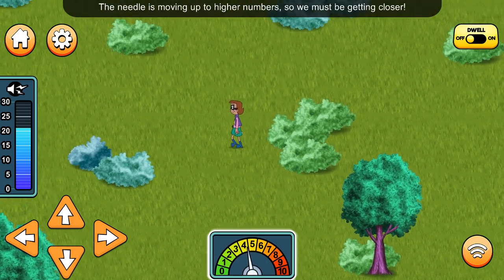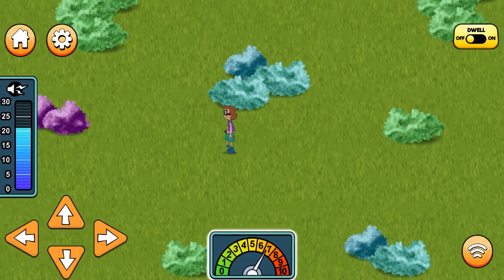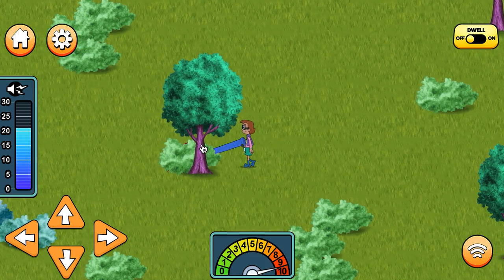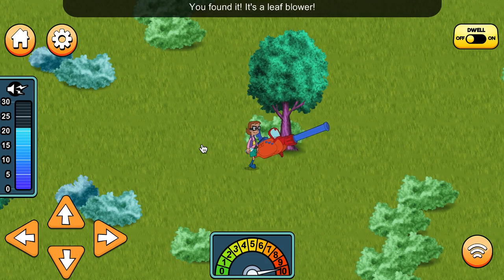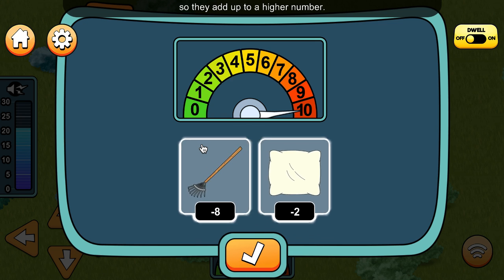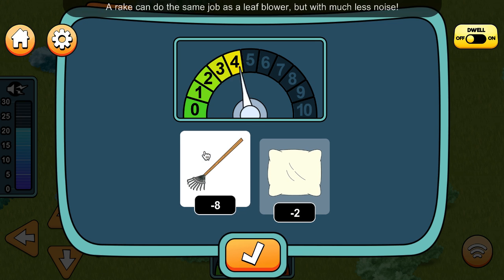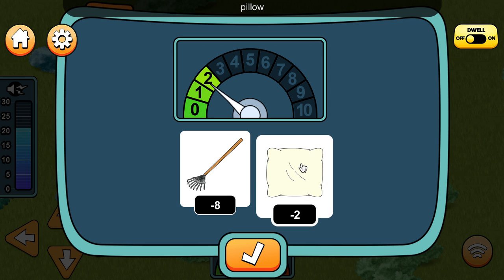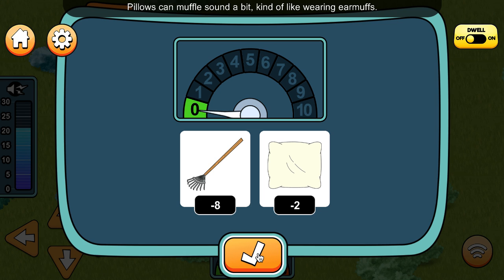The needle is moving up to higher numbers, so we must be getting closer! You found it — it's a leaf blower! Sometimes you can add two noise-canceling tools together so they add up to a higher number. A rake can do the same job as a leaf blower but with much less noise! Select two tools to lower the noise. Pillow! Pillows can muffle sounds a bit, kind of like wearing earmuffs. Que bien! The sound dropped by 10 points after adding those tools together.